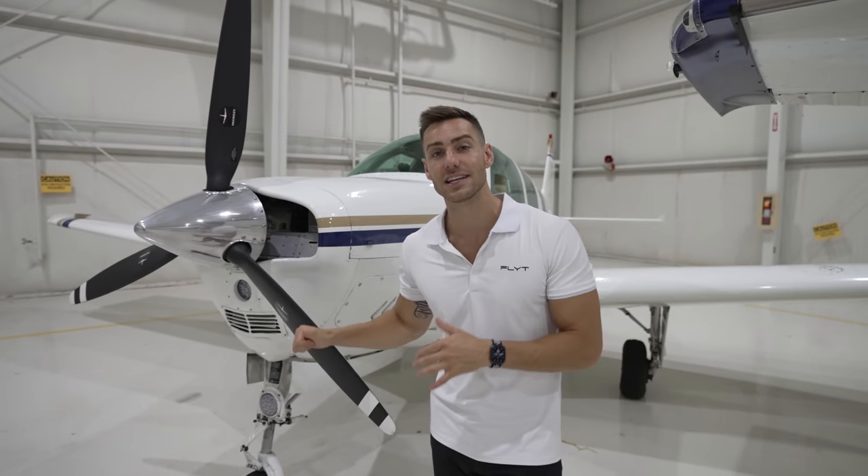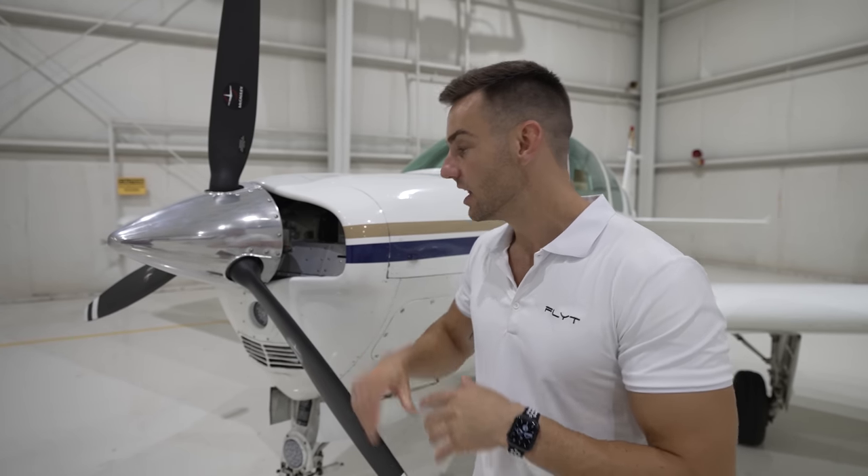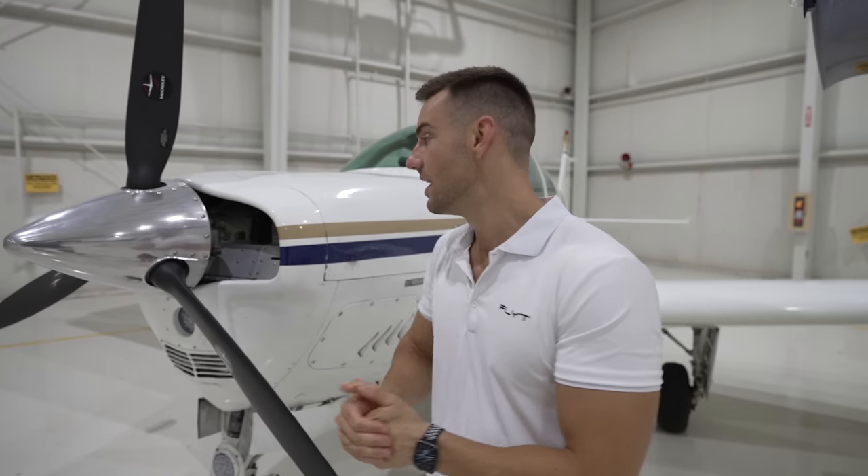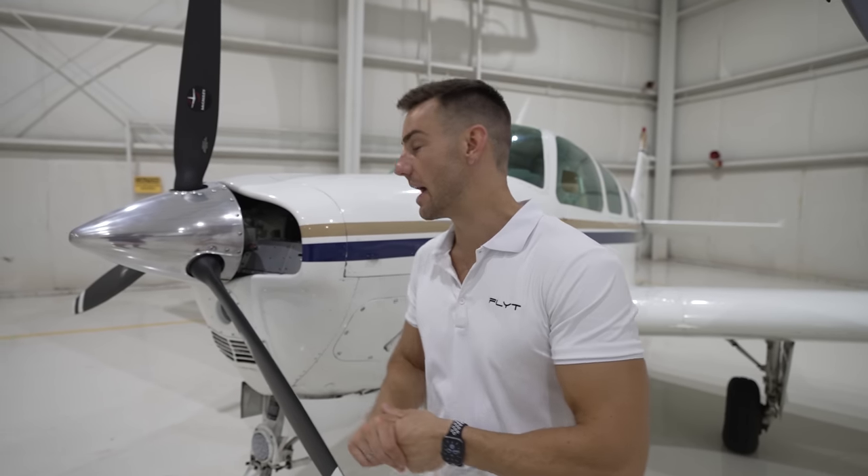So now let's talk about this 1975 A36 Bonanza. The original list price was $180,000 and we walked away from the deal paying $150,000. There were a couple of problems we walked into — some paint on the tail and the propeller — but right off the bat we asked what his bottom line was and he dropped $10,000 right away.